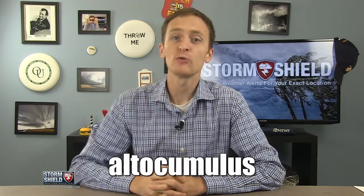This week's word comes from Blake Sabatinelli, who wants to know more about altocumulus. To find the answer, we need to look up.